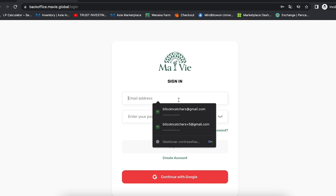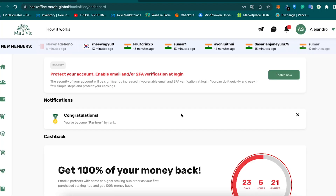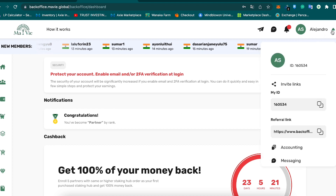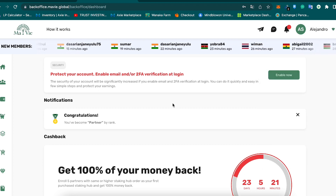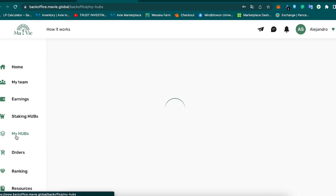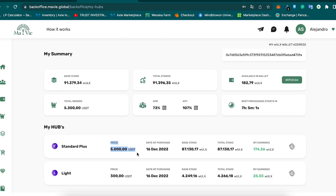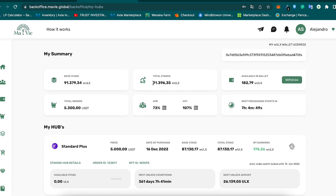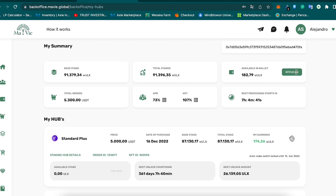When you click 'continue,' you'll get back to the sign-in page, meaning your registration is complete and you can sign in. When you sign in you'll see something like this — you can enable your 2FA and verify your profile by providing the documents they ask for. On the left side, under 'my house,' you can see that I have a 5,000 USDT package and a 300 USDT package giving me 87,000 ULX tokens on stake and 4,249 tokens on stake respectively — a total of 91,000 ULX tokens staked, with 182 already available in my wallet to freely withdraw.